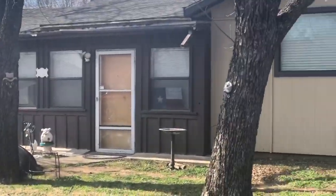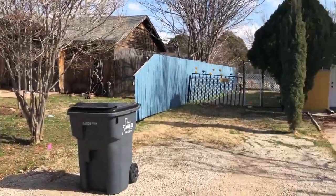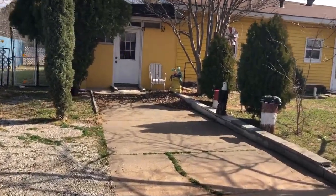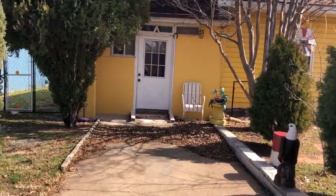So this is the neighborhood. So this was a carport or a garage.